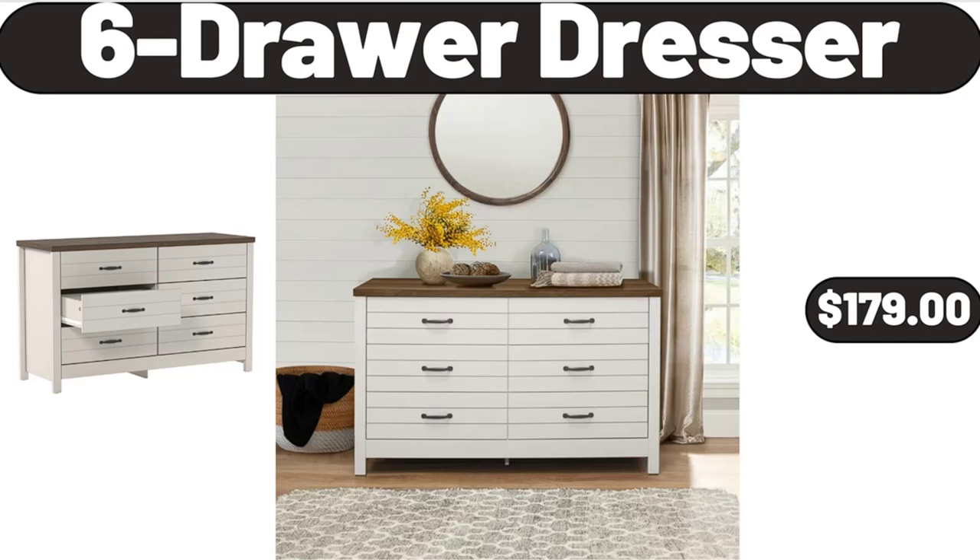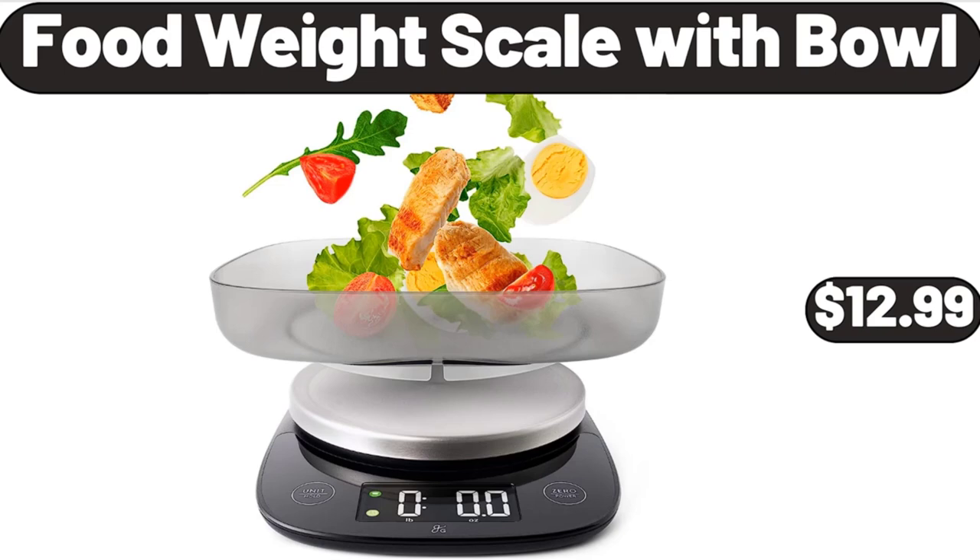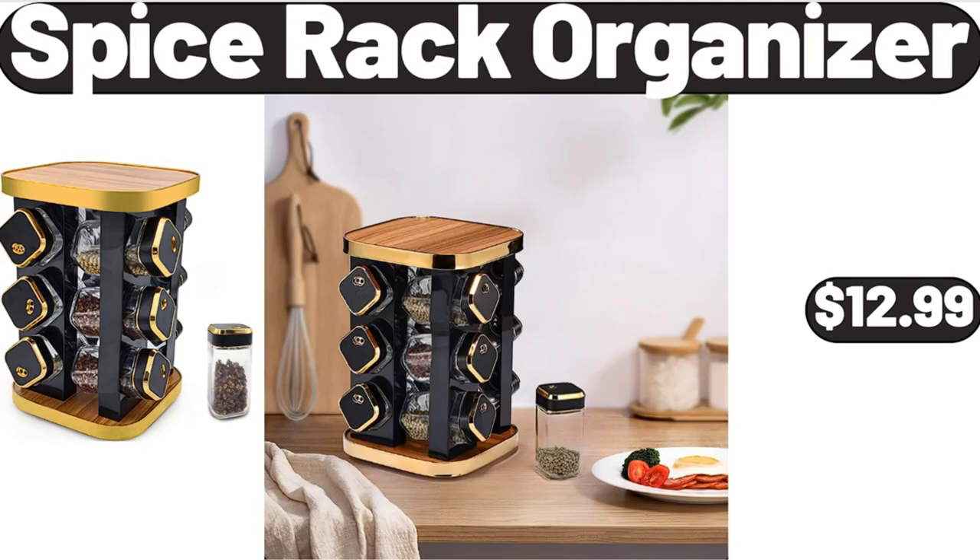6-Drawer Dresser, $179. Pot Rack Hanging, $36.99. Food Weight Scale with Bowl, $12.99. Spice Rack Organizer, $12.99.